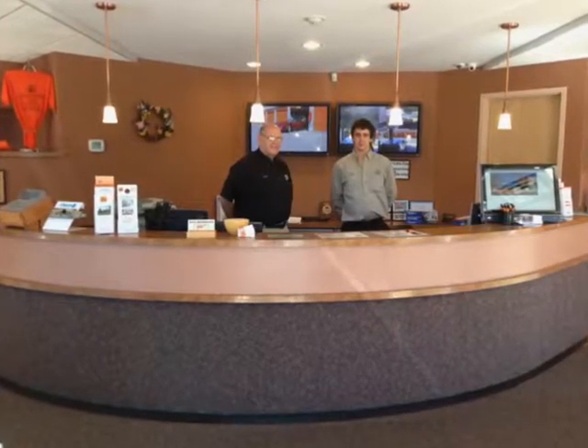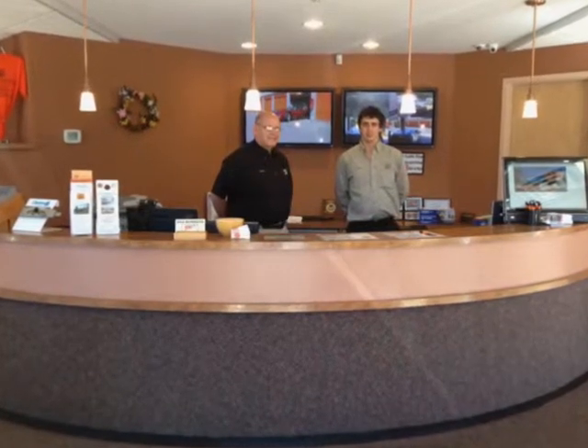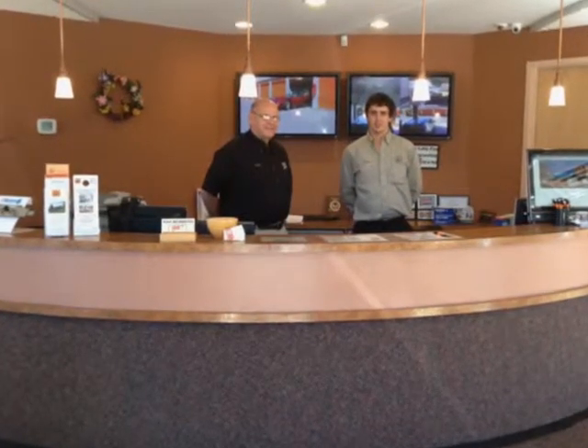Our professionally trained storage consultants are available to help you in the selection of the right storage for your needs, to assist you in choosing the packing and moving supplies to protect even your most valued possessions, and are also ready to help with scheduling the right U-Haul truck or trailer for your move.